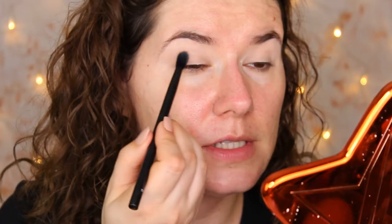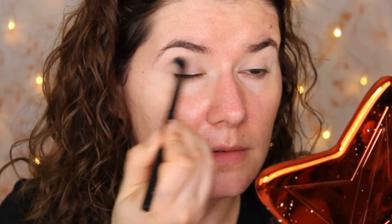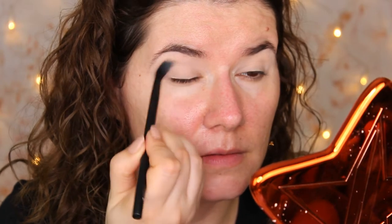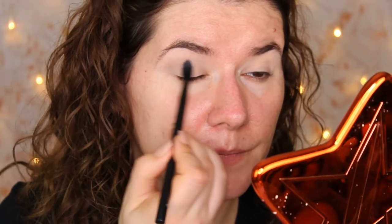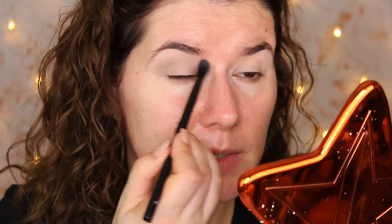Very powdery though. I don't have really good luck with some affordable eyeshadow palettes that I've been trying lately. This turns more like gray on the eyes, but let's just use what we have.